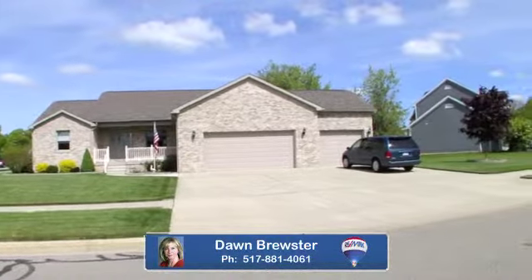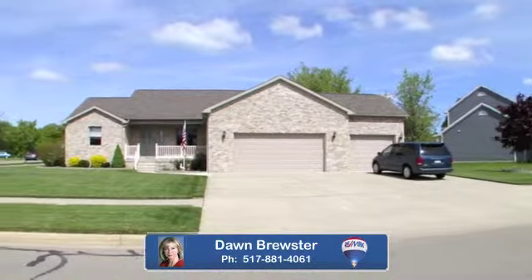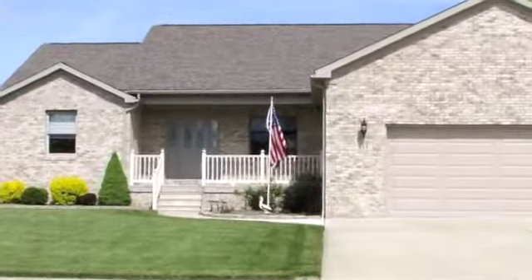Welcome to 533 Cedar Ridge. This custom-built home located in Williamston's beautiful Cedar Run subdivision is ready for you to tour. The home features a very attractive full brick front with fiber cement sides and a landscaped yard.